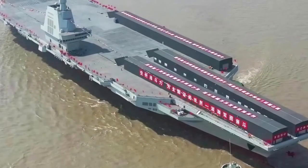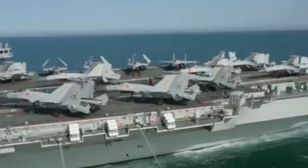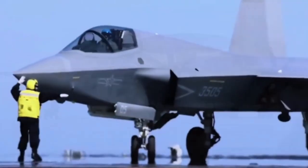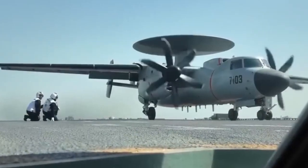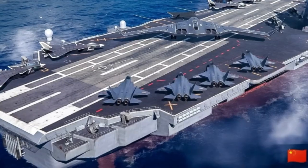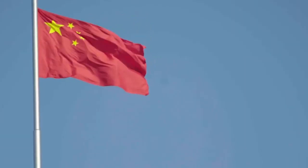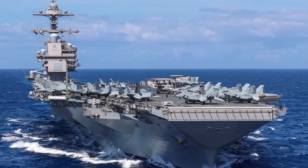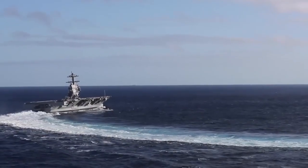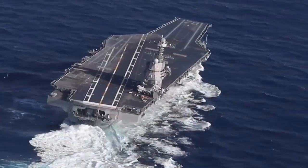The lead ship, USS Constellation FFG-62, is being built by Fincantieri Marinette Marine in Wisconsin under a contract awarded in 2020. At roughly 7,300 tons full load, the ship stretches 496 feet long with a beam of 64 feet, making it large for a frigate but smaller than the Arleigh Burke destroyers. Its propulsion uses a combined diesel-electric and gas (CODLAG) system built around the GE LM2500-plus G4 turbine.